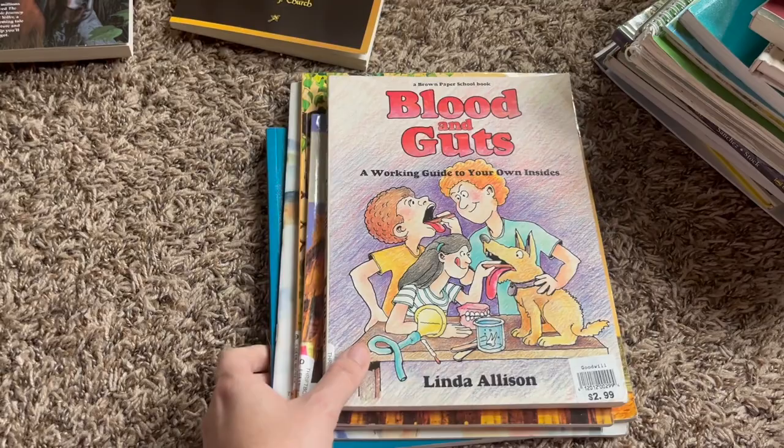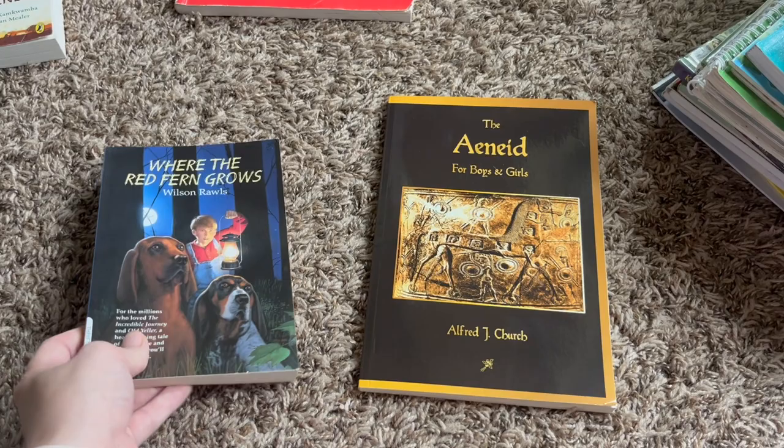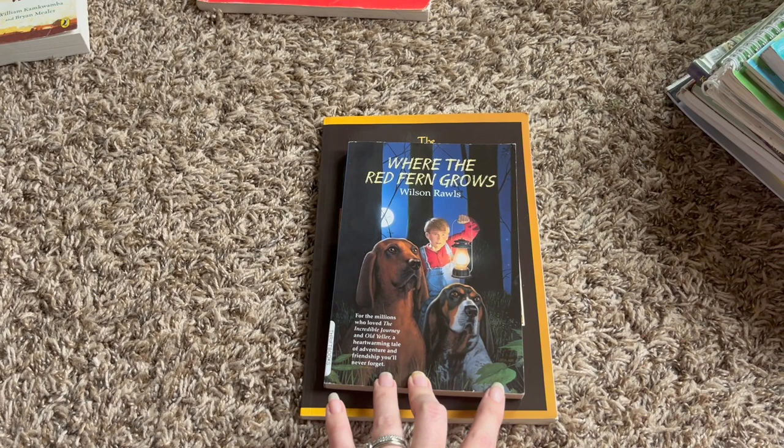For literature this year, he is going to be doing a mythology study. So he's going to read The Children's Homer — which is another book up in the attic — followed by The Aeneid for Boys and Girls. And then for his free reading literature, I'm getting him started with Where the Red Fern Grows. I choose one free reading book for each term, so this is his term one book.